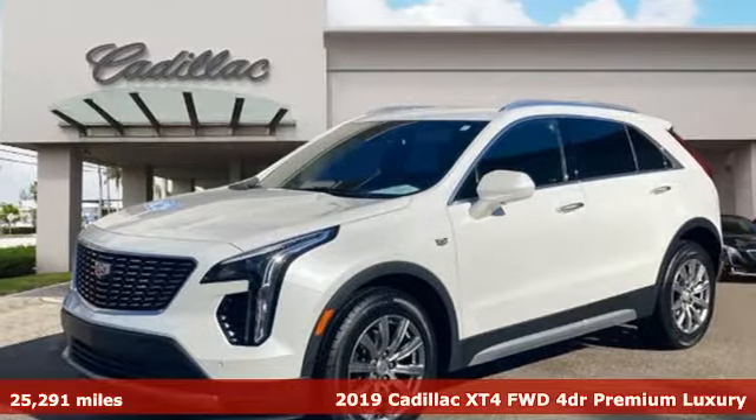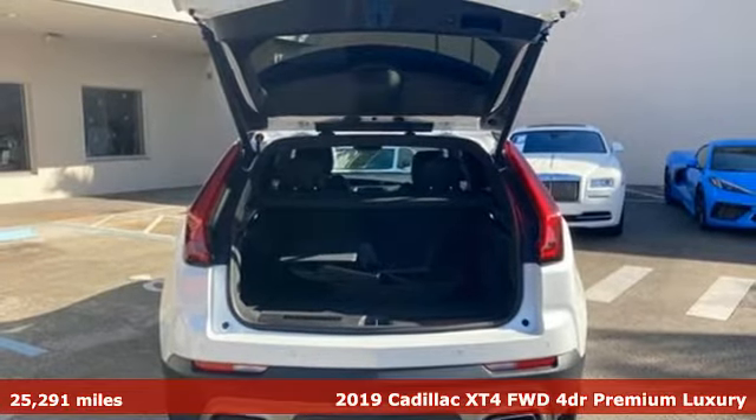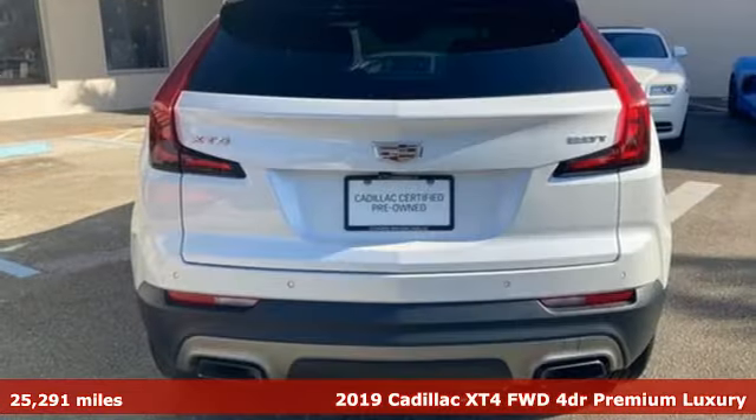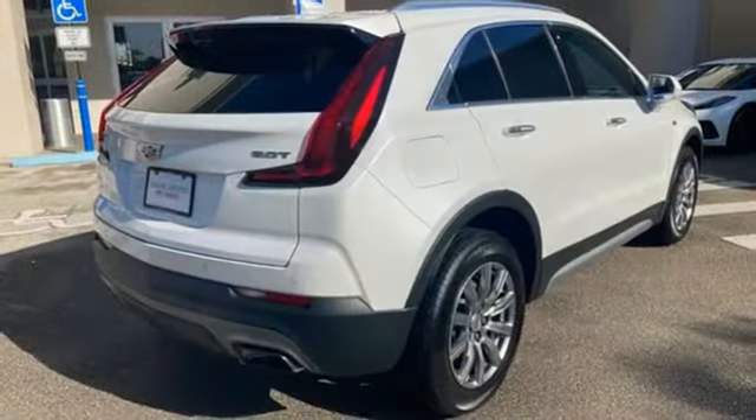Here's a certified 2019 Cadillac XT4. No matter where adventure takes you, you'll look good in the distinctive XT4. It comes with the features you need, and better yet, want.